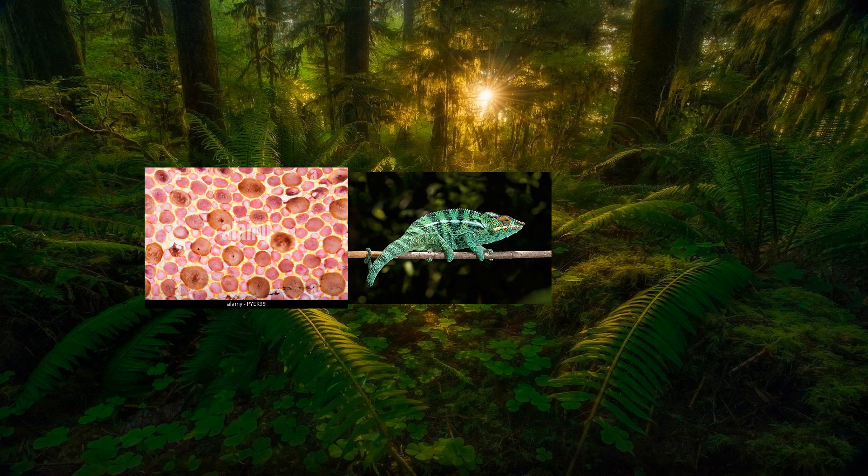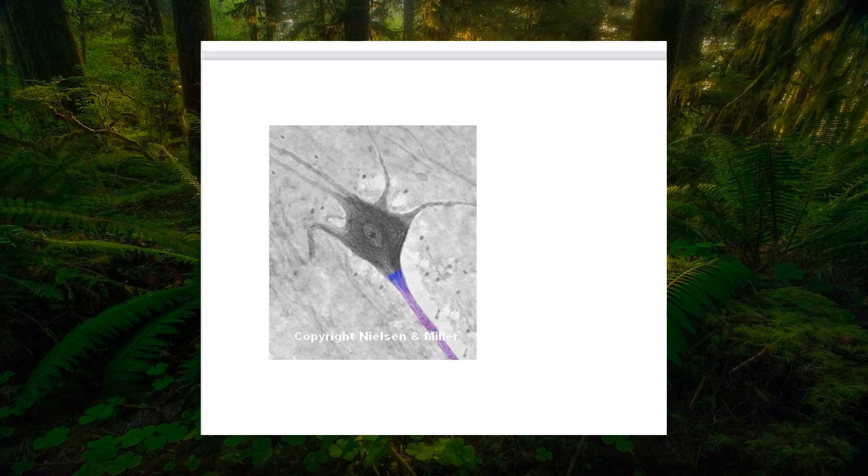Chameleons possess specialized cells called chromatophores, which are responsible for their incredible color-changing abilities. Chromatophores are pigment-containing cells found in the outermost layer of a chameleon's skin.